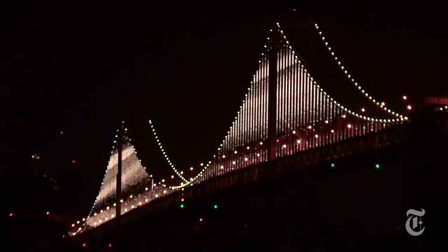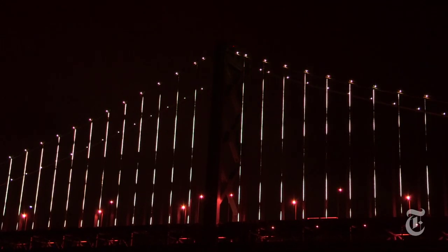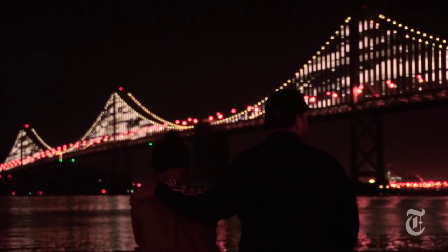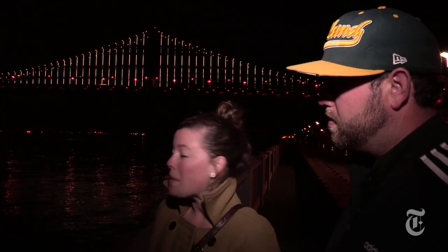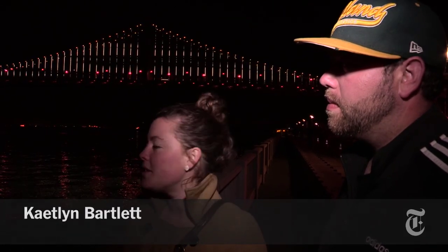I just love the large scale of it. It's a great installation. Funded entirely by private donations, the piece is one of the largest public art projects ever launched. It stretches nearly two miles across the bridge's San Francisco-facing span.